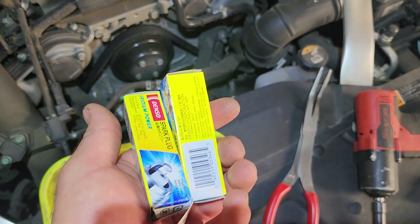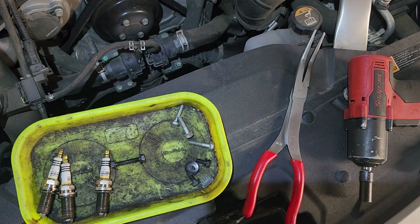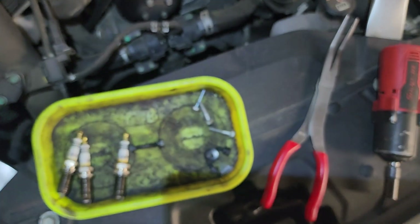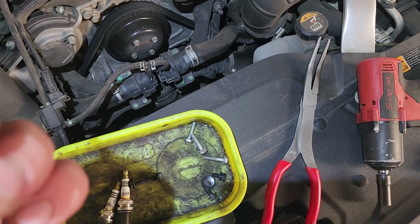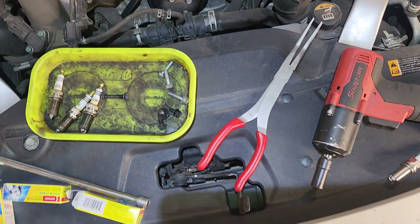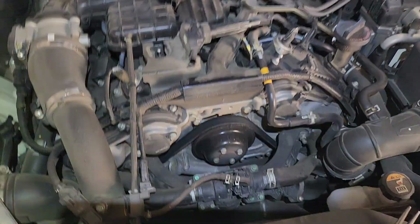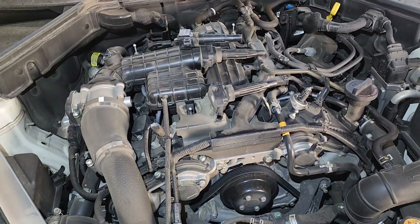We'll see what these Denzos do - I was told they're comparable to the HKS. Here's the part number on them - you can pause it and check that out. Just an update: still having issues every few thousand miles losing plugs on these.